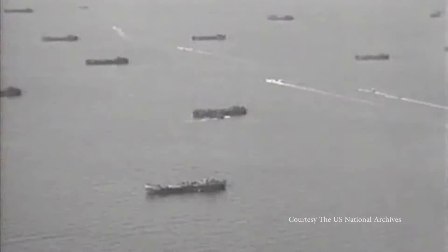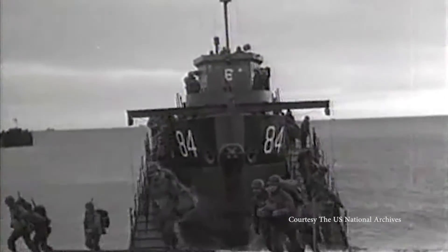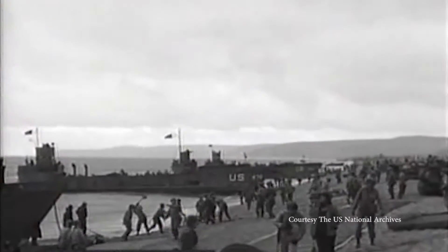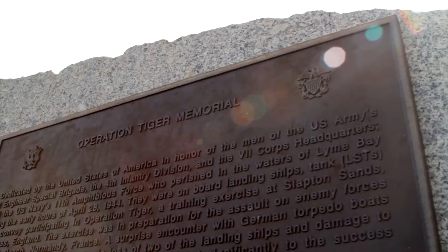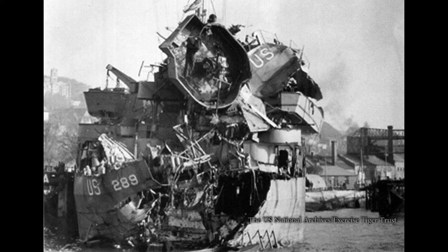It was one of the biggest losses in a single day in World War II, more deadly than the actual invasion at Utah Beach weeks later. It's one of the best-kept secrets of World War II. Now, as the world commemorates the 70th anniversary of the little-known tragedy, the first-ever high-definition sonar images of the wreckage are being released.